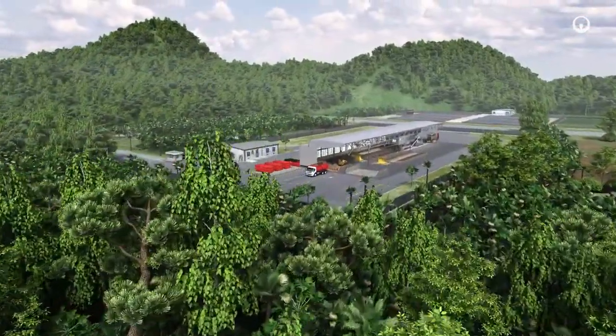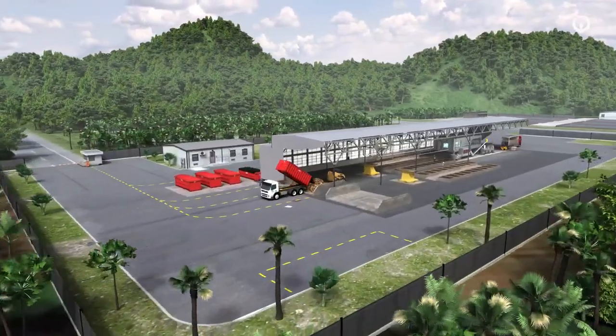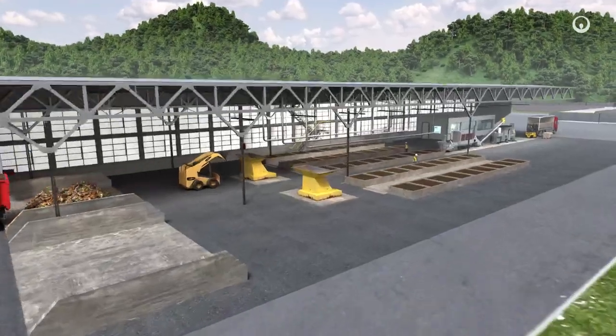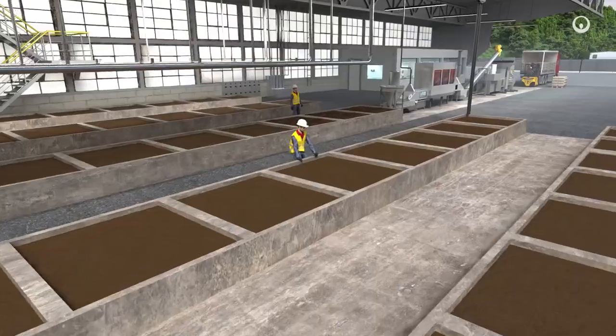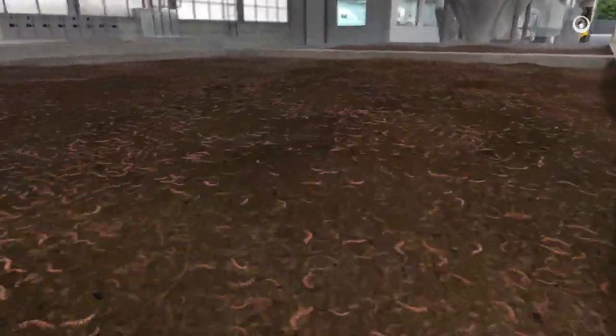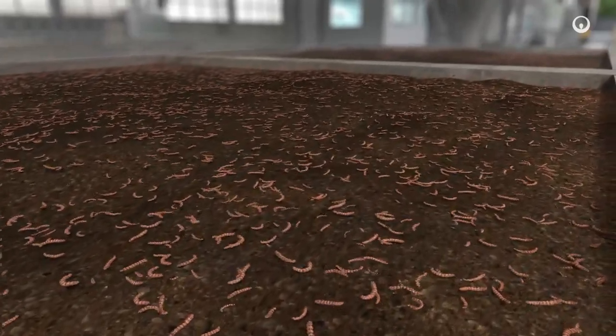Bioconversion is an innovative, high added-value circular economy process. Organic residues at a livestock farm are sorted, then used as feed for grubs of the Hermetia illucens fly, a harmless and non-invasive insect. In a few days, the grubs will eat all the decomposing waste, growing and putting on a considerable amount of weight.